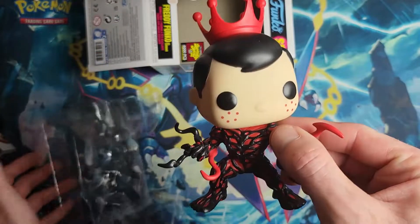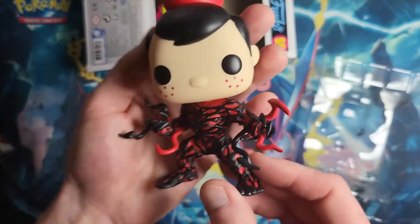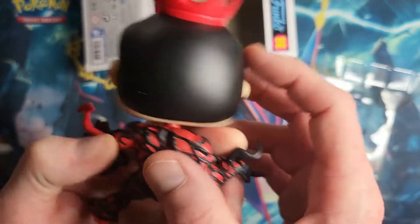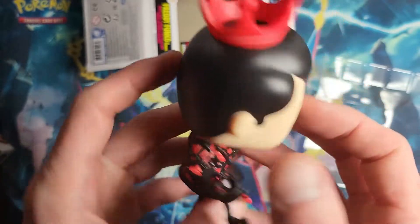It's an amazing character — Freddy Funko as Carnage, super super cool — but that hair does really bug me. As a Spider-Man fan, it just bugs me.